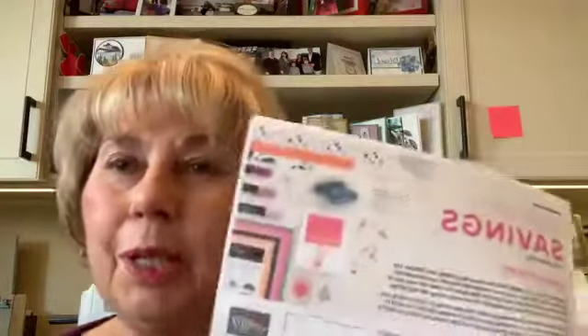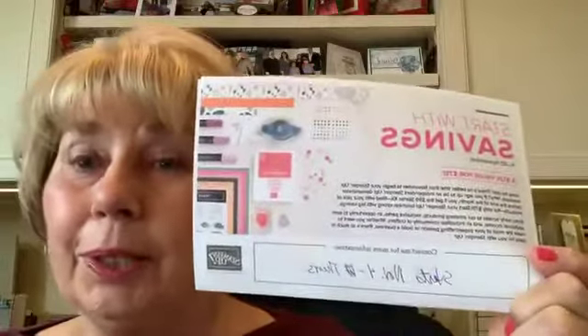We also have another promotion. Starting Thursday, November 4th, we have a new starter kit promotion. Normally the starter kit is the best deal in the catalog — it's $99 and you get $125 worth of product. Well, for the month of November, you can buy the starter kit for $75 and still get $125 worth of product. I don't think Stamping Up has ever done this before. It's a terrific deal.